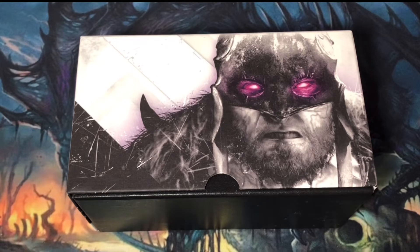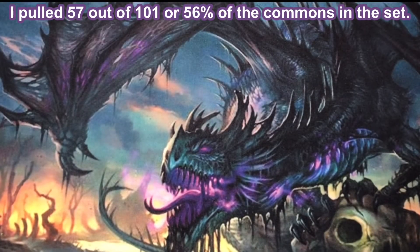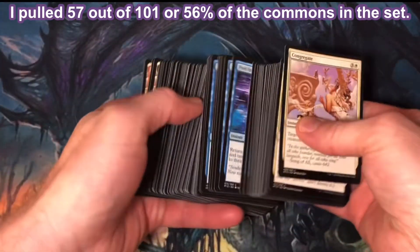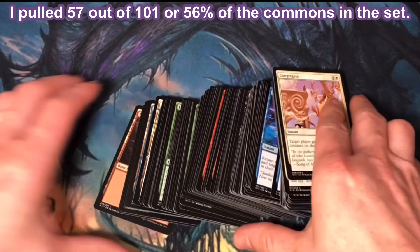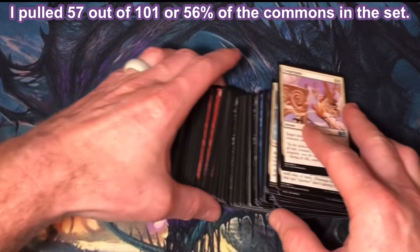With commons and uncommons comprising most of the cards from a Fat Pack, I would need to purchase at least 8 more Fat Packs and not have a single Rare or Mythic Rare duplicate in order to pull every card in the set. I'm not going to be doing that. Out of the 101 commons in Core Set 2015, I pulled 57 different, or 56% of the commons in the set.